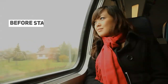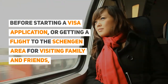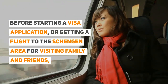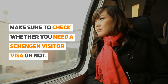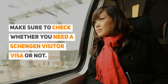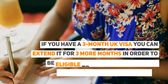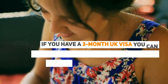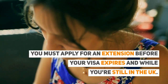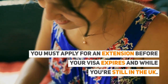Before starting a visa application or getting a flight to the Schengen Area for visiting family and friends, make sure to check whether you need a visa or not. If you have a three-month UK visa, you can extend it for three more months in order to be eligible to apply for a Schengen Visitor Visa from within the UK. You must apply for an extension before your visa expires and while you're still in the UK.